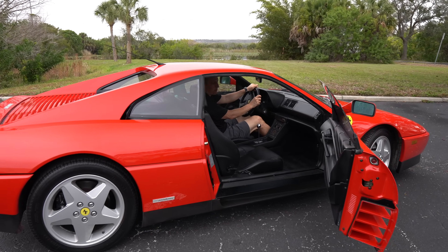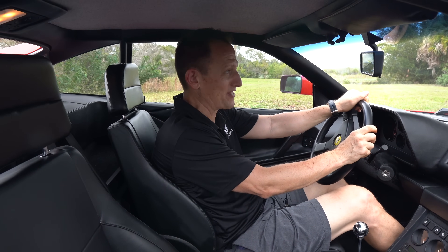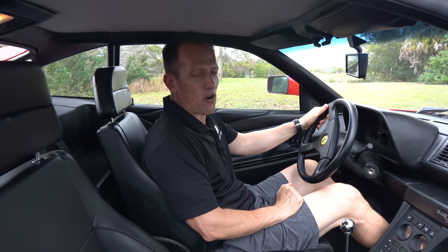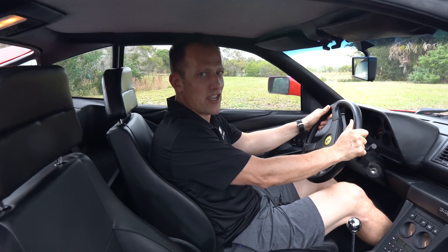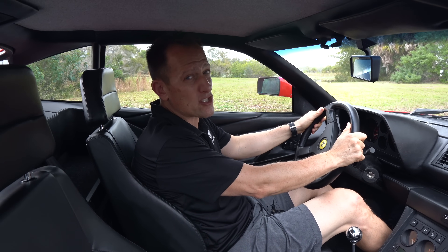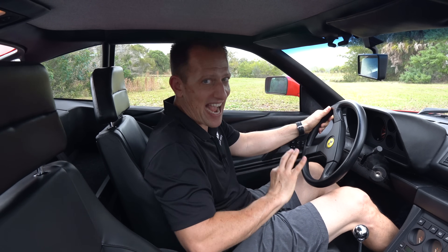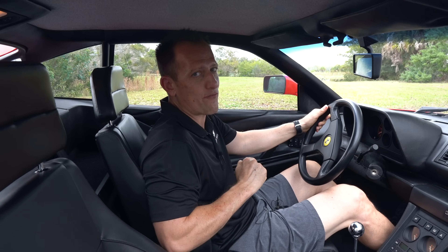We are inside this bright red 1992 Ferrari 348 TB. 1992 is when I got my driver's license — I was a sophomore in high school who bought a Pontiac Firebird, dreaming about cars like this. Now, the MSRP back in 1992 was $95,000. This car is done depreciating — it is now appreciating, because the asking price today is $92,000. Let's see what you got back in 1992.